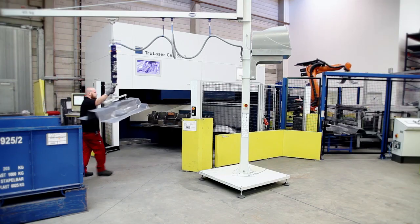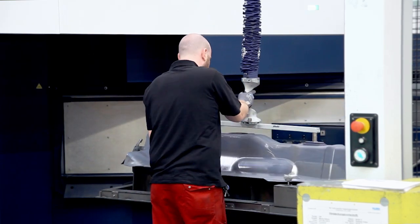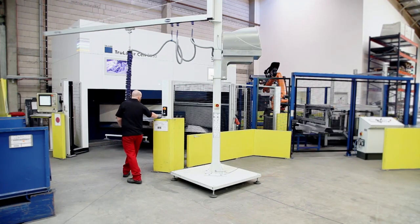With these hot formed parts, the requirements are high quantities, high repetition accuracy of parts, and prompt delivery. Trumpf simply had the suitable machine portfolio to manage this enormous quantity. The spare parts supply and service are also very good.